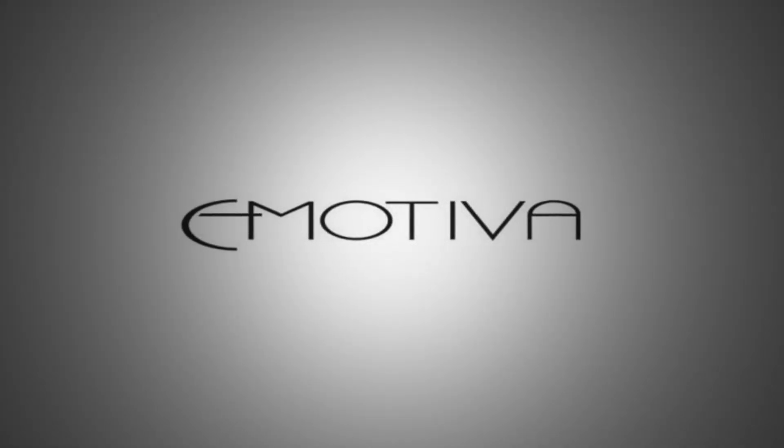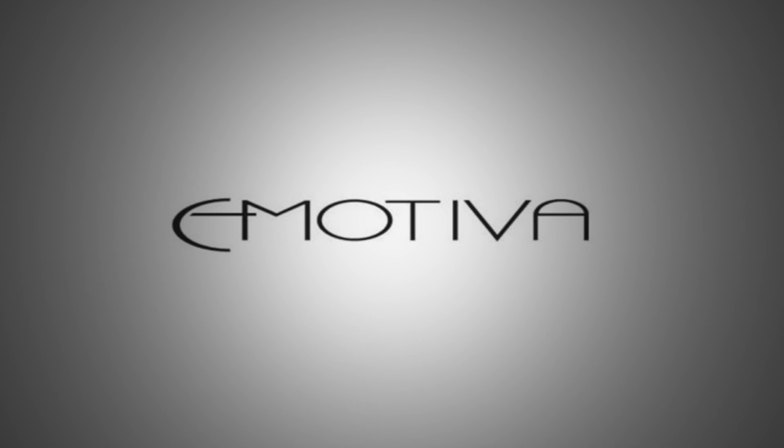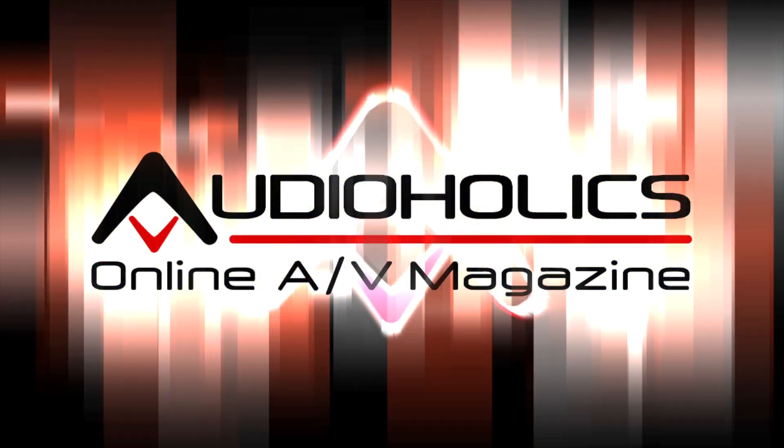This video is brought to you from the folks at Emotiva. Maybe it's time to rethink high-end. Hey, Andrew Gash here with Audioholics.